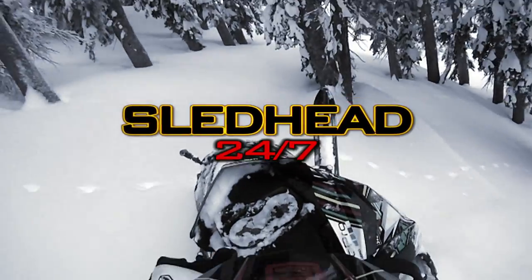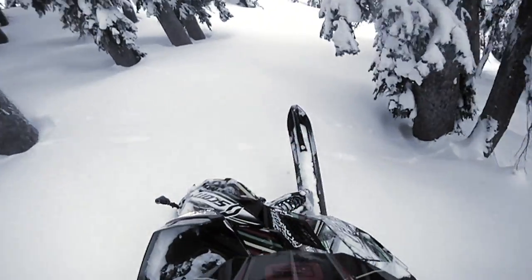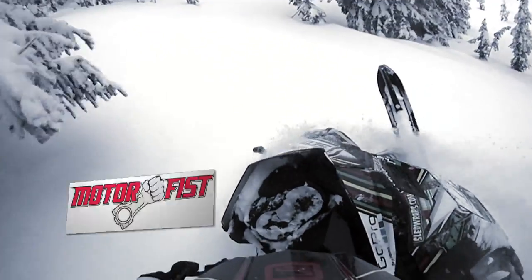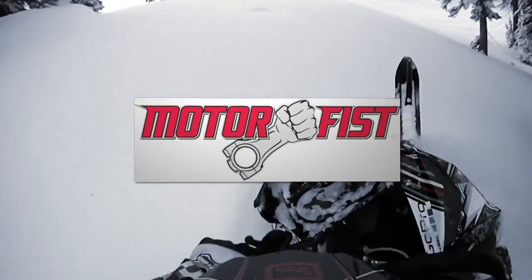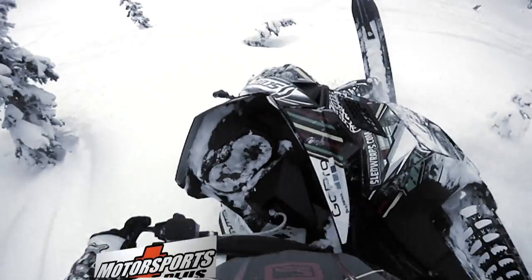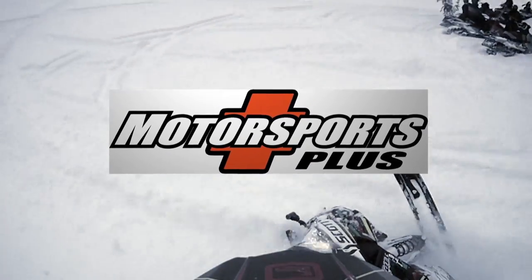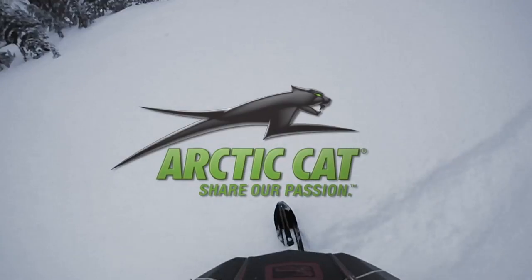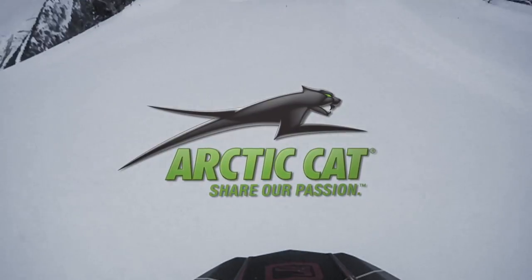Sledhead 24-7 is brought to you by Skidoo — better rides, better riders — by MotorFist, rugged by design, by Motorsports Plus, serving Minnesota and Wisconsin for more than 20 years, and by Articat, share our passion.